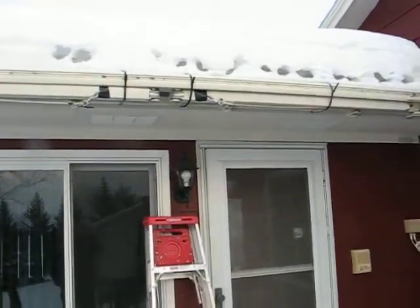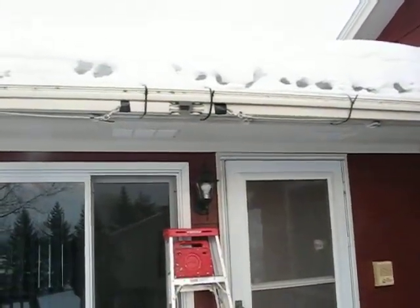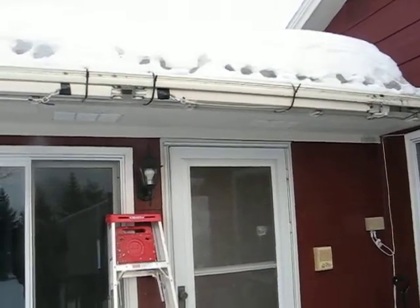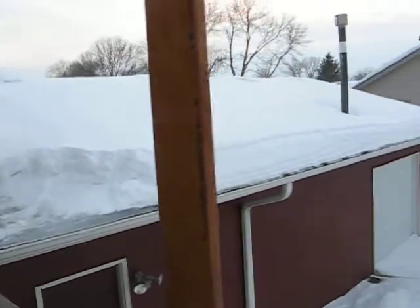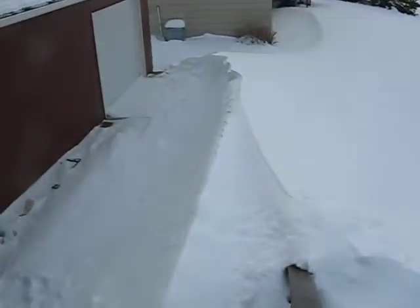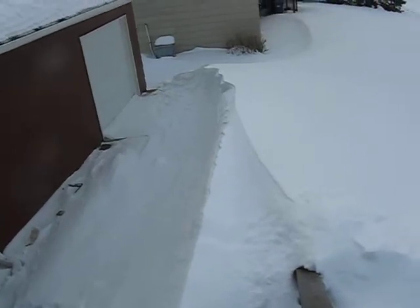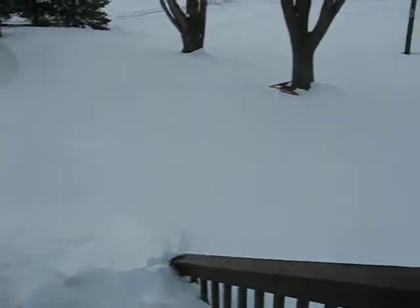Here we are, March 8th, 2019. Got a hell of a lot of snow around — that's a 5-foot drift there. It's shrinking a little, but we're supposed to get another 10 inches tomorrow.